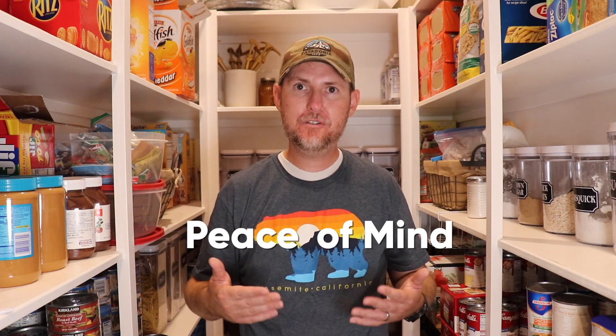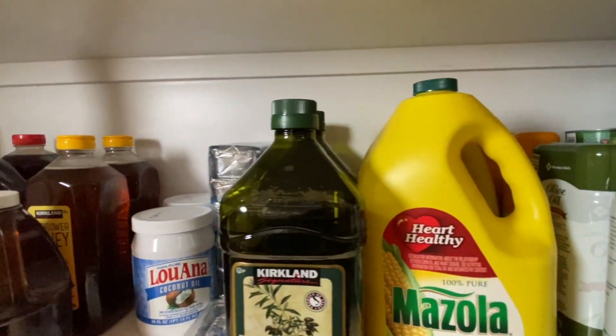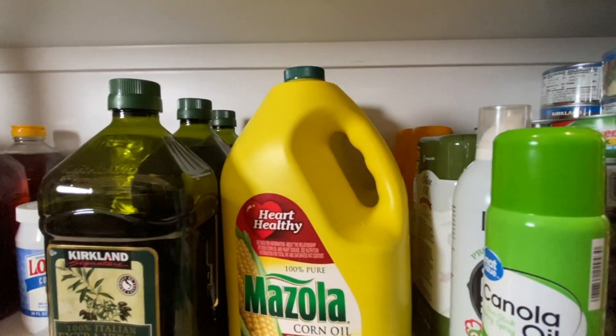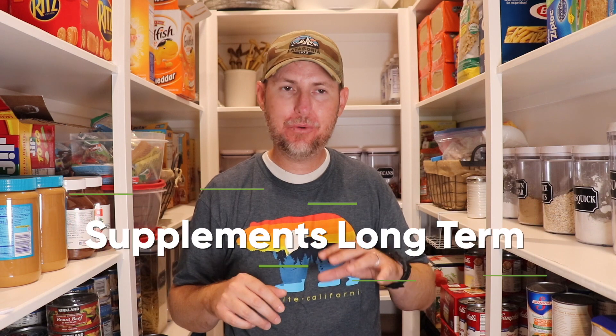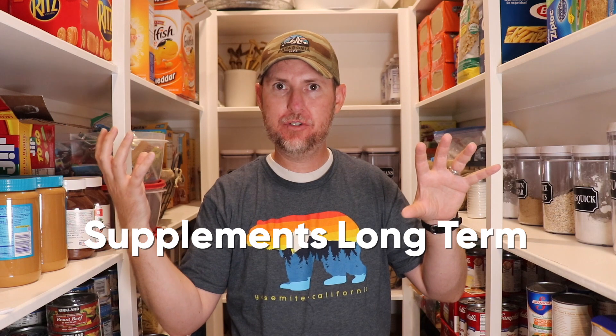Having a three month supply of food also brings peace of mind. If there is a disruption in the food supply chain, you'll have peace knowing you have a three month supply of items that are part of your family's normal everyday diet to continue eating until the supply chain gets back on track. Additionally, if you ever need to tap into your long term food storage, you can draw from your short term storage, put the two together, and it's going to make your long term food storage taste better and give it more nutritional value.